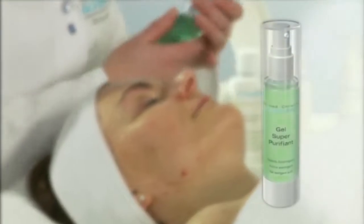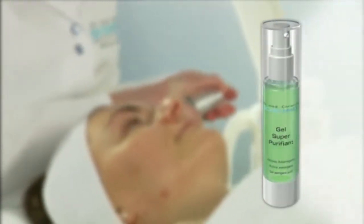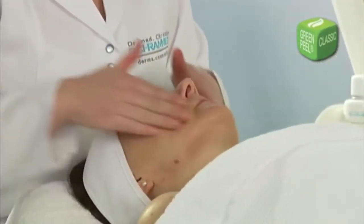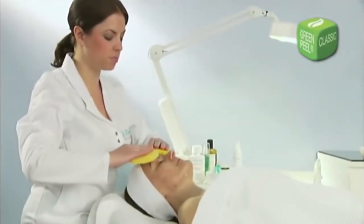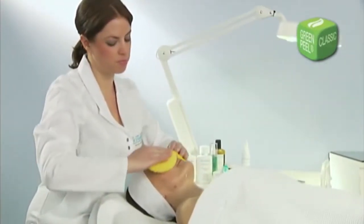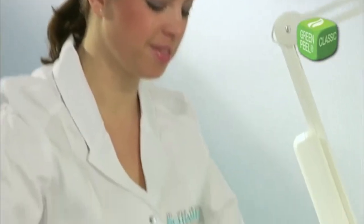After this skin analysis, your skin is optimally prepared with antibacterial gel super purifiant. While your skin is being steamed, your beautician will emulsify a pea-sized amount with a few drops of water and massage it in gently. After allowing it to take effect for a few minutes, any residue is removed with lots of lukewarm water, and your skin is toned with herbal care lotion.